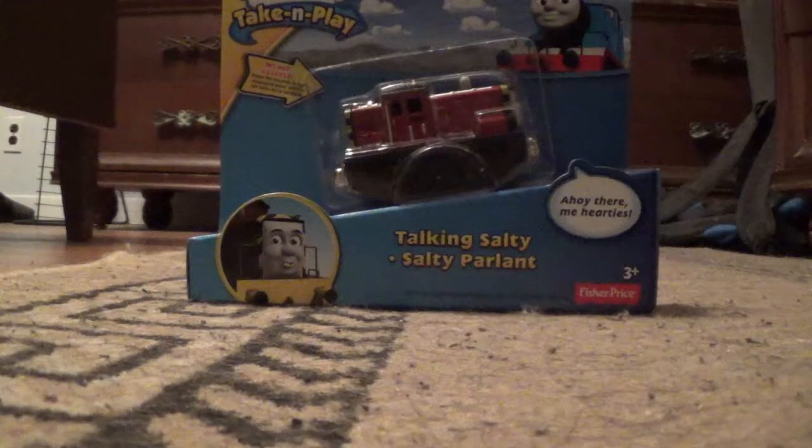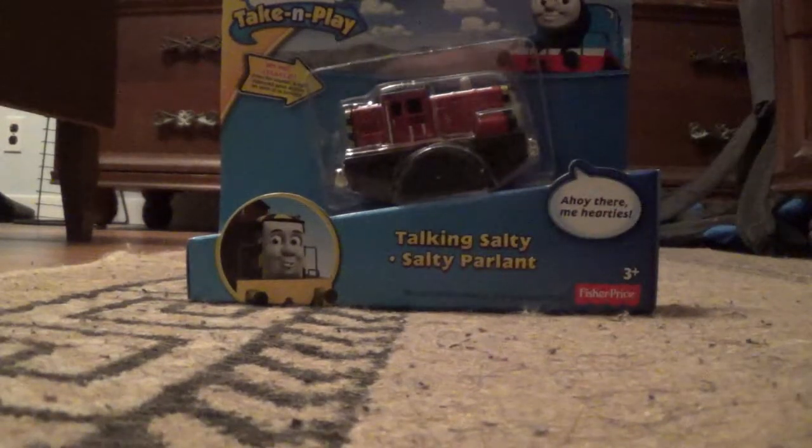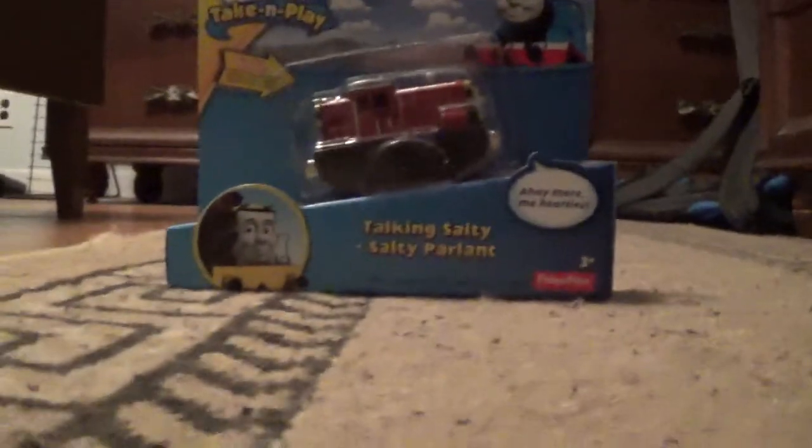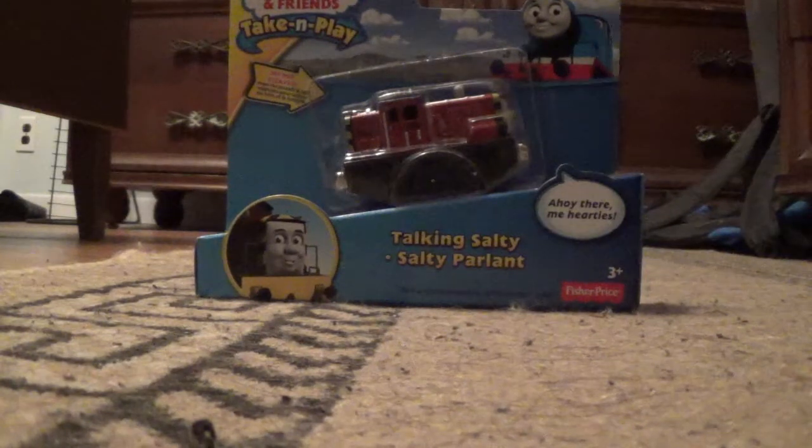Hey YouTubers, this is ThomasZoey3000 here, and I'm doing another Take-and-Play unboxing video. As you can see, I've got the 2014 Talking Salty with original magnets. I just saw Salty today at Walmart, and today is March 28th, 2015.